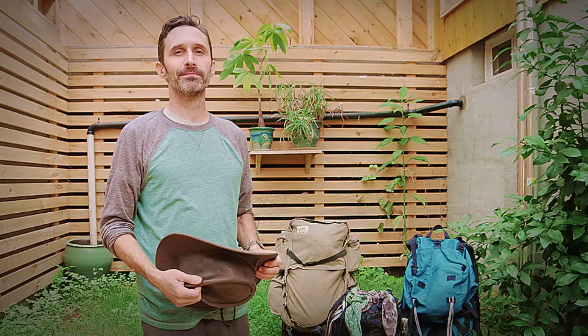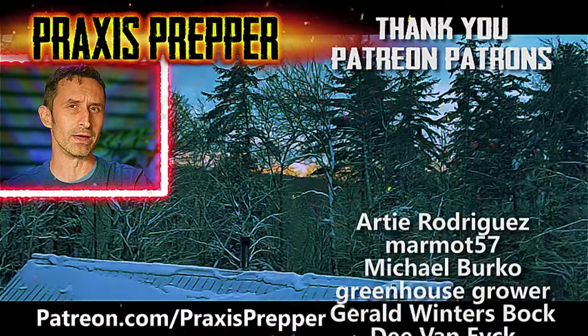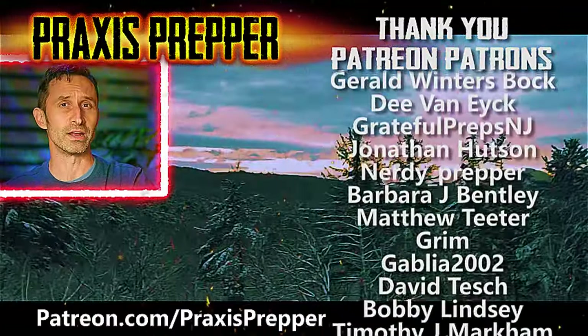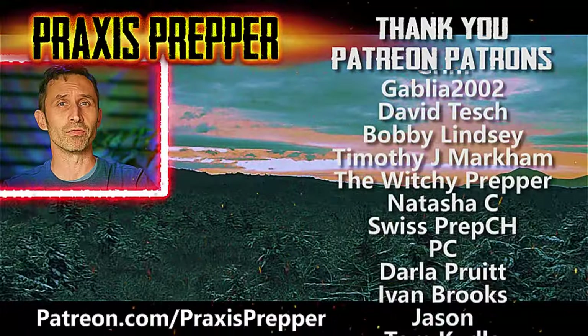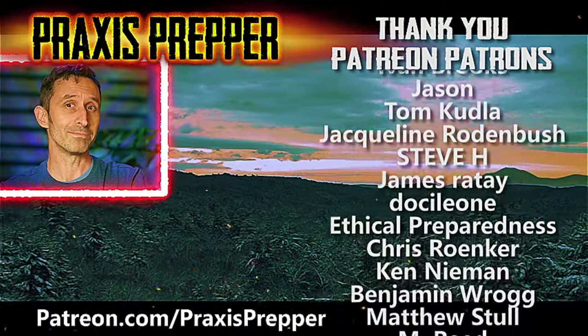That's it — thanks for watching. If you enjoyed this video, here's another I think you might like. I wanted to take a moment to thank all the people you see on the right-hand side of your screen — they help support all the work I do here over at Patreon. If you'd like to join them and get your name added to the list, the link is below.